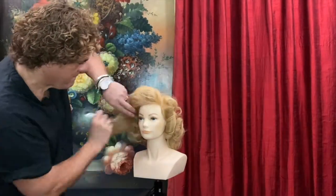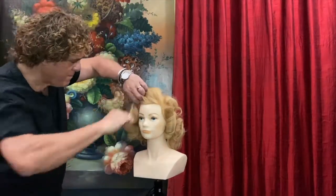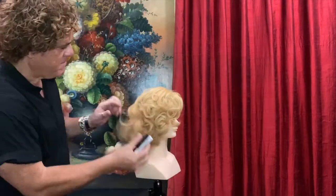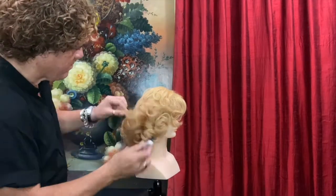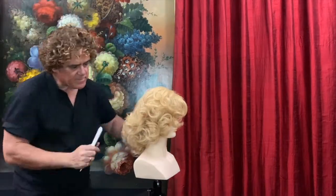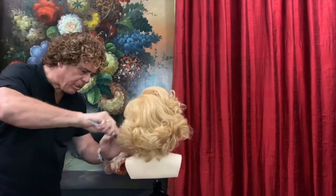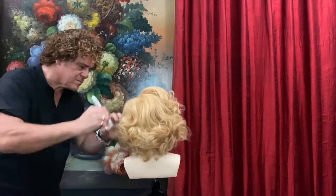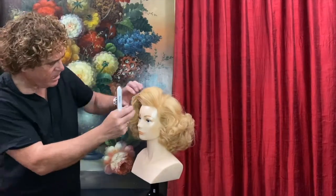Marilyn was famous for playing comedic blonde bombshell characters. She became one of the most popular sex symbols of the 1950s and early 60s. During Marilyn's era, she really changed the attitudes towards sexuality. Monroe faced a scandal when it was revealed that she had posed for nude photos before becoming a star, but rather than damaging her career, the story increased interest in her films, and she appeared on the front cover of the very first Playboy in 1953.